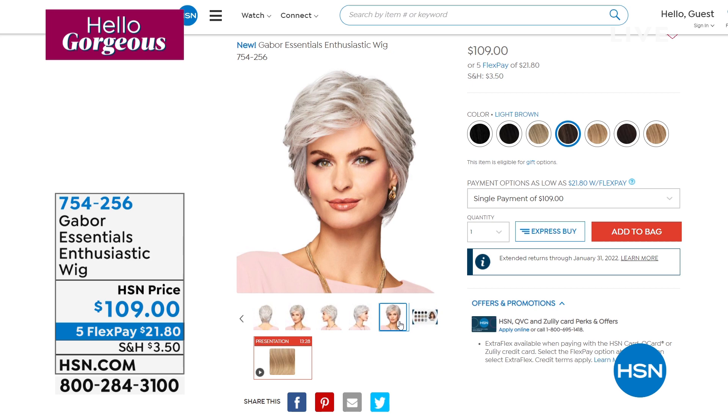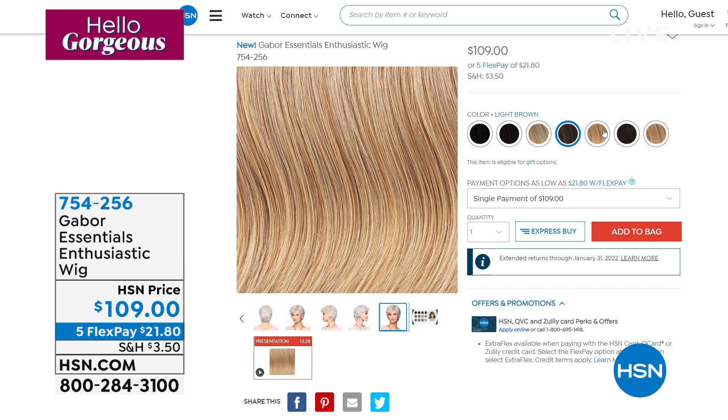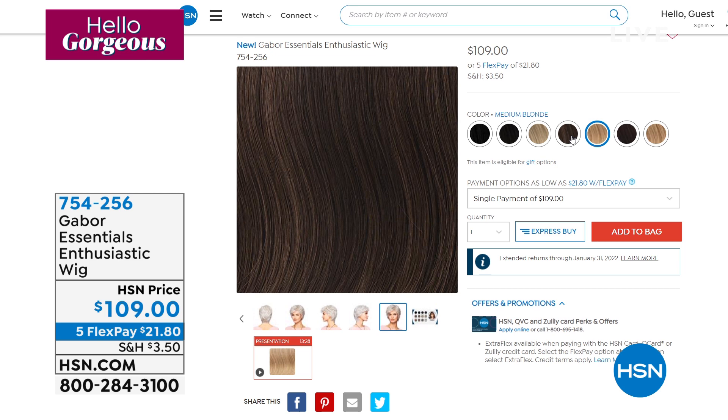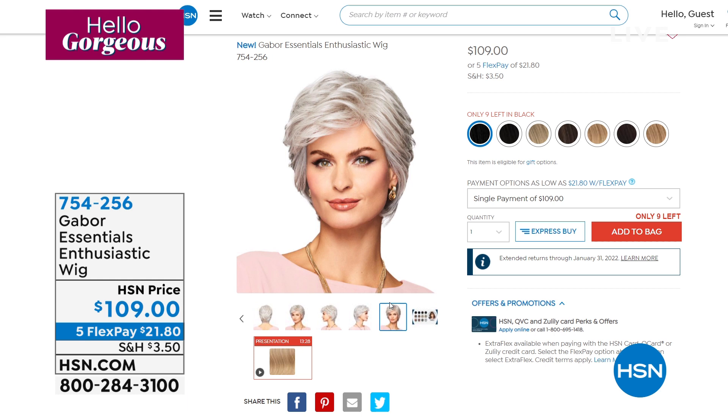This is almost sold out. Enthusiastic was the brand new style that Gabor just came out — a modern take on a shag, medium length layers. We are down to light brown. Five left in medium red, medium brown, medium blonde, light brown, light blonde, dark brown. Nine left in the black. If you want the brand new style from Gabor, I would not wait. Grab your color — this just launched today.